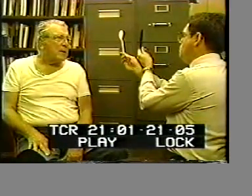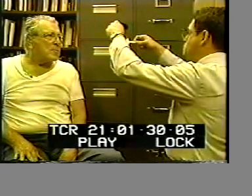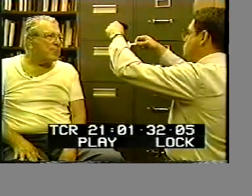Do you see the spoon? Uh-huh. What do you see now? I see the spoon. What do you see now? Coma. Do you see a spoon at all? Yeah.